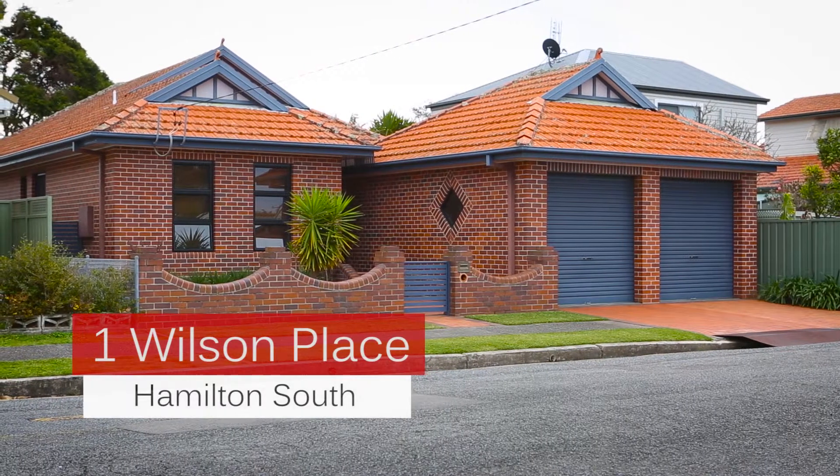Thanks for taking the video tour and I hope it's whet your appetite to come and have a look at what this property has to offer in person. We look forward to fielding your inquiries and helping you with your property purchase.